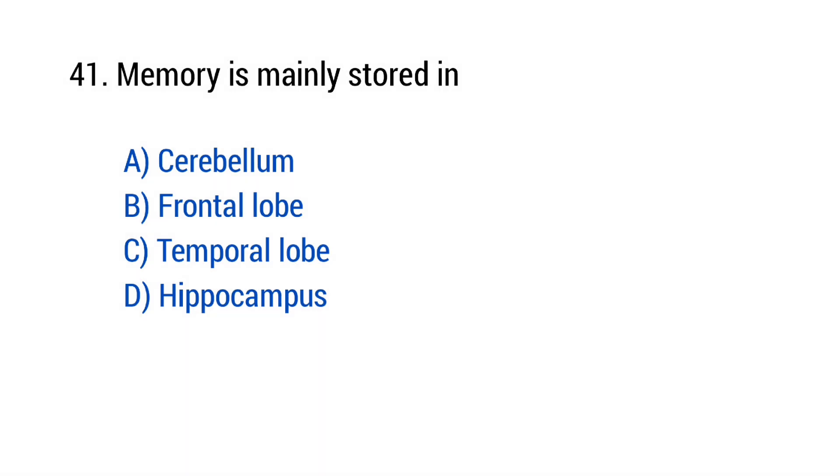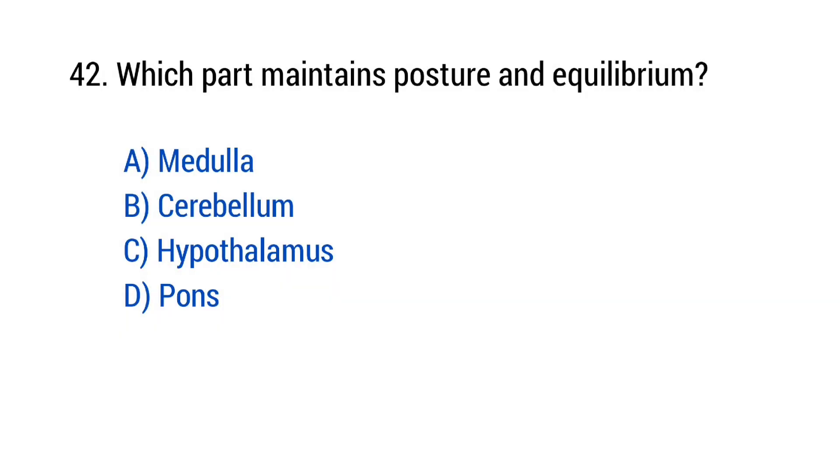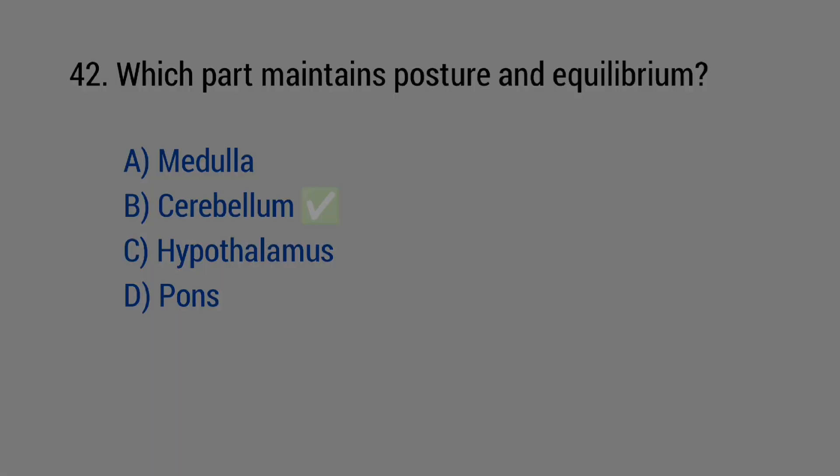Question number 41: Memory is mainly stored in? The right answer is option D — Hippocampus. Question number 42: Which part maintains posture and equilibrium? The right answer is option B — Cerebellum.